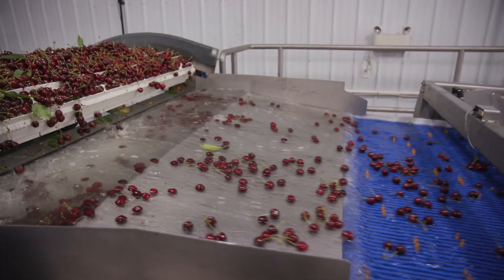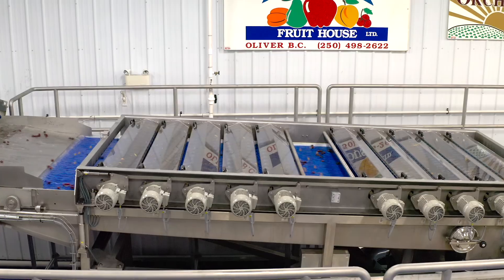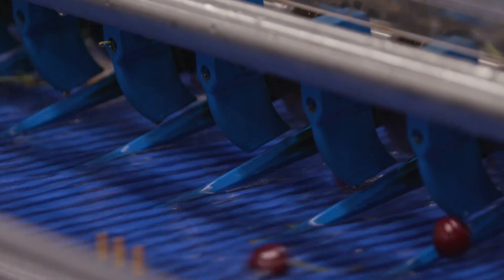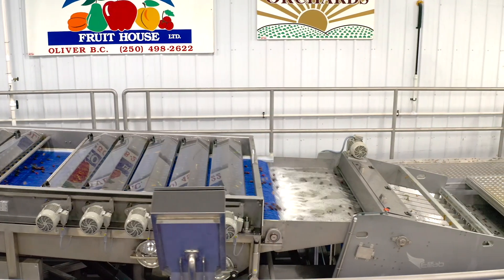We've been operating electronic sorters for quite some time now. We started from just going from size to colour and then into a defect sorter. Now we needed to increase throughput, as well as look at a machine that had a better vision system for looking at nose cracks, and thirdly our criteria was to have it fit in the same building that we currently own.